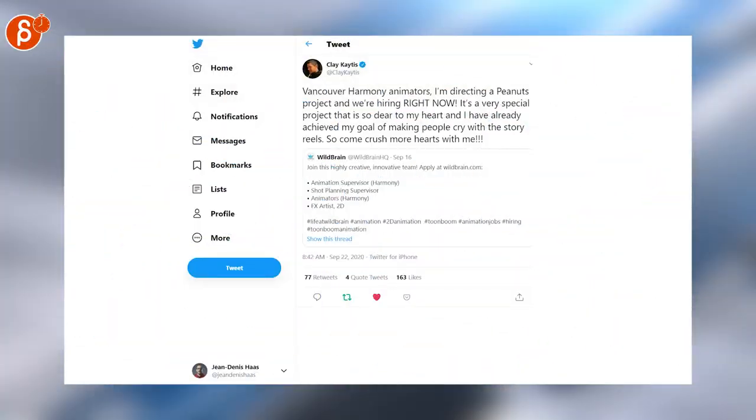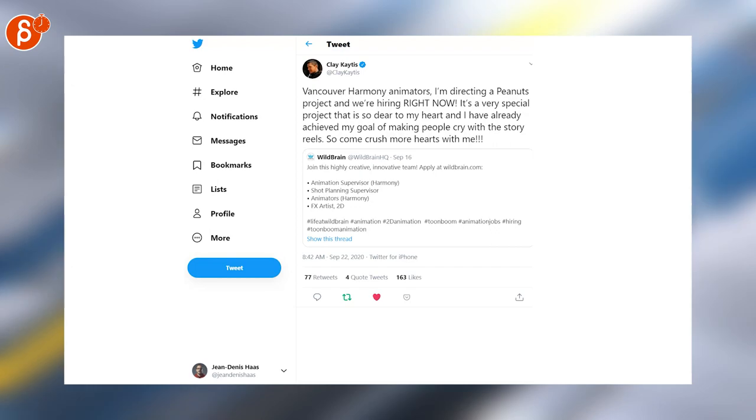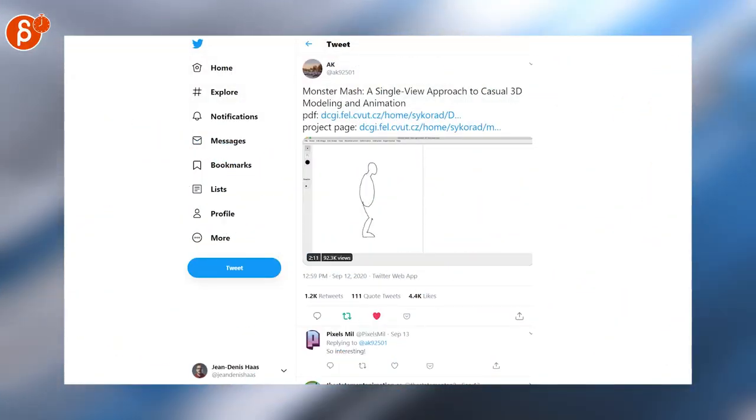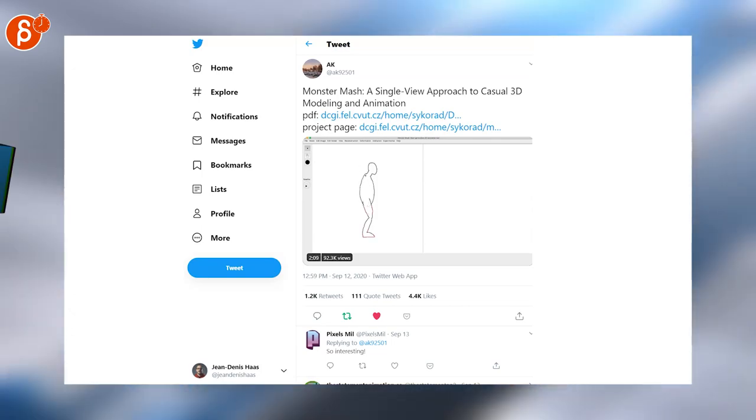O'Brien — not a job posting. This time it's Clay. Kate is looking for animators right now. Very interesting presentation of casual 3D modeling and animation — I can't really explain any of this, so go and check it out.